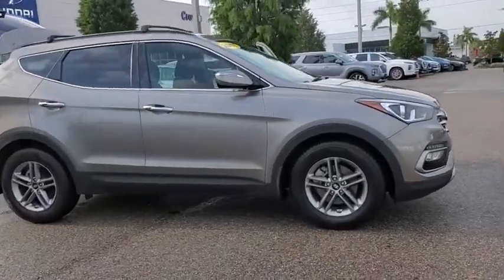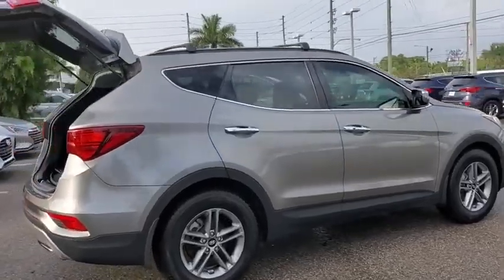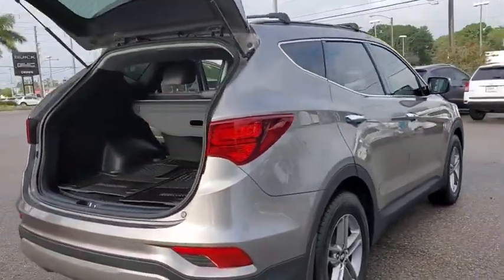Come test drive the 2017 Hyundai Santa Fe. Style, quality, performance, value. Need we say more?